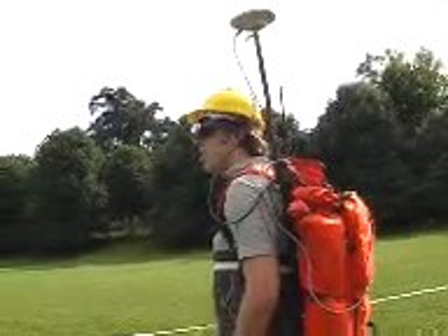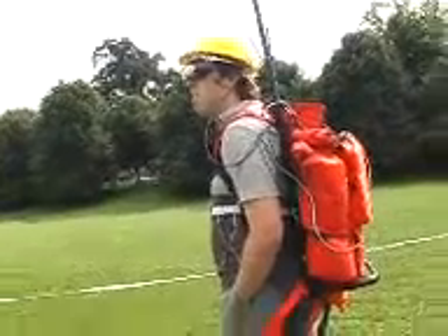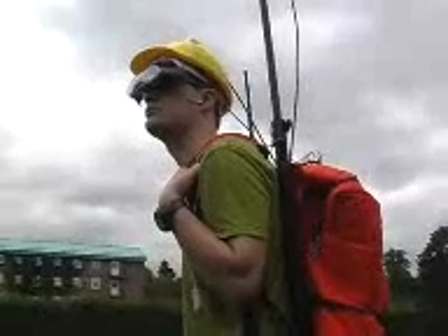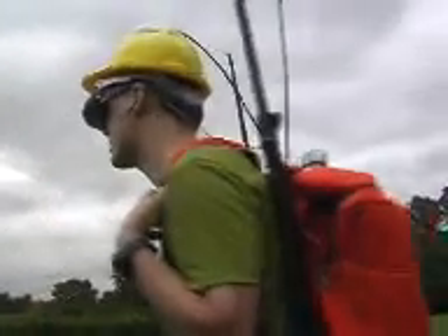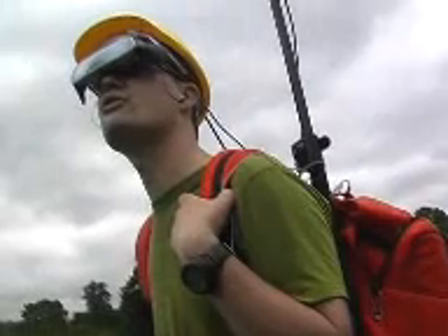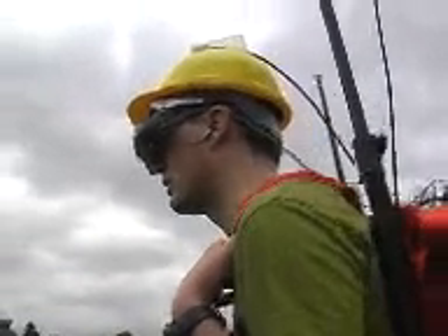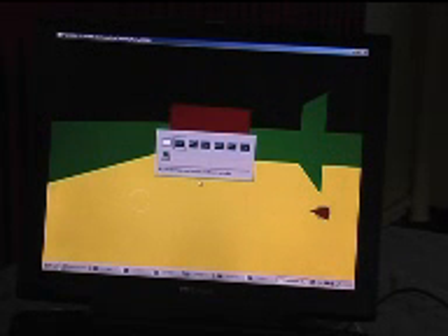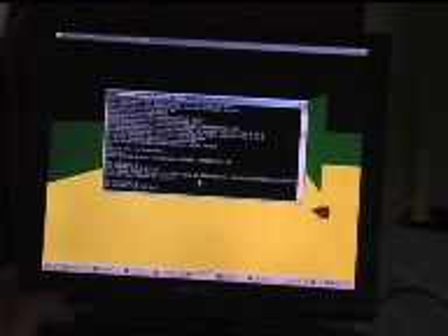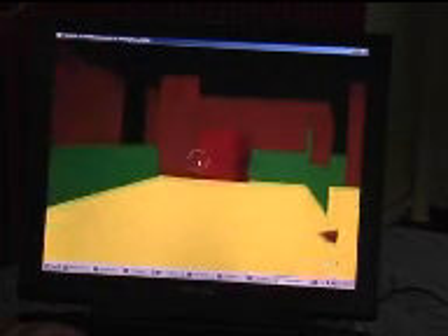This virtual environment could be created based on several layers of information found in a database shared by companies that have developed work in a particular area. In the construction of a shopping center, for example, companies in charge of gas, electricity, water, telecommunication, and civil engineering could add and adjust the positioning and specification of each component of their structures. Field and office users would then see these changes on their screens and on their see-through head-mount displays.